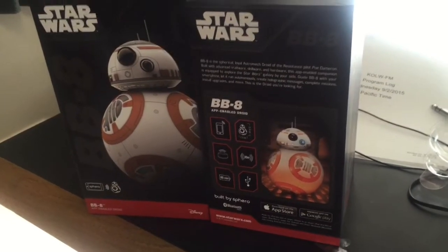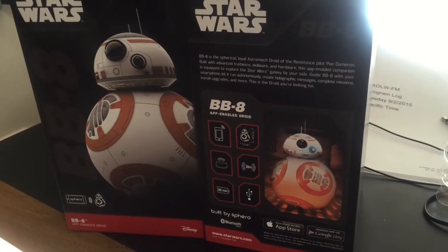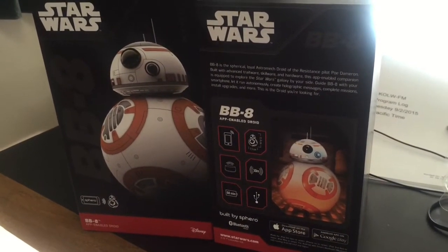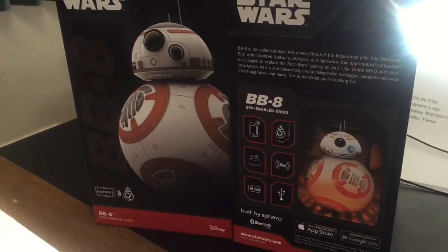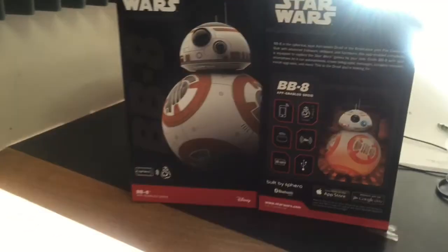Hey, it's Force Friday and I just picked up the coolest Star Wars toy ever from Sphero. It is the BB-8 app-enabled droid. You can control it with your smartphone. Now this is not the $60 to $70 one that you can see in Target — it's $150. You can get it at Best Buy or Barnes & Noble.